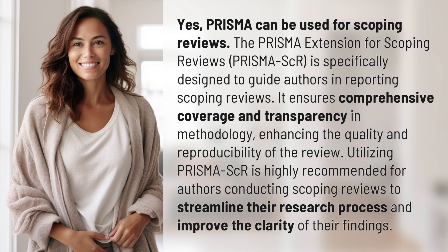Yes, PRISMA can be used for scoping reviews. The PRISMA Extension for Scoping Reviews, PRISMA-ScR, is specifically designed to guide authors in reporting scoping reviews. It ensures comprehensive coverage and transparency in methodology, enhancing the quality and reproducibility of the review.